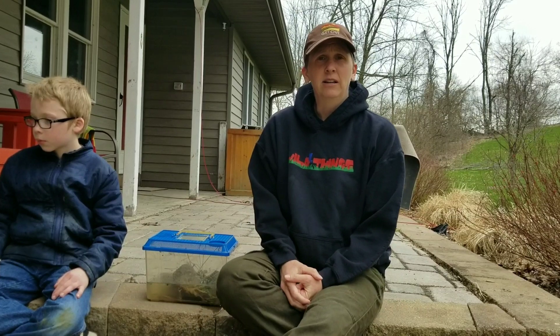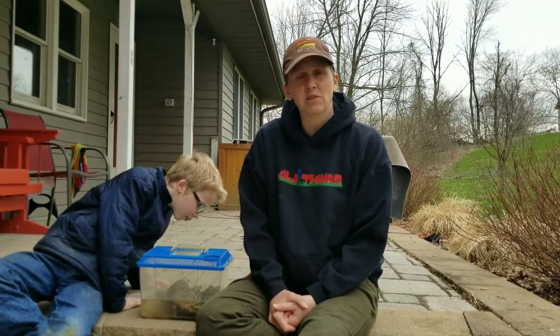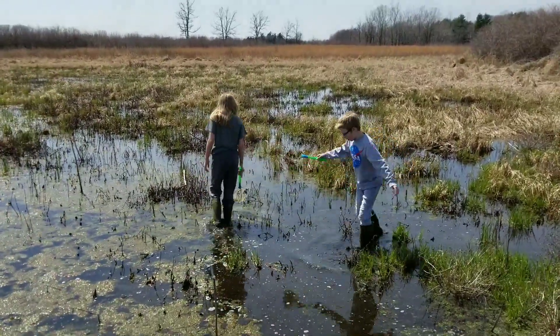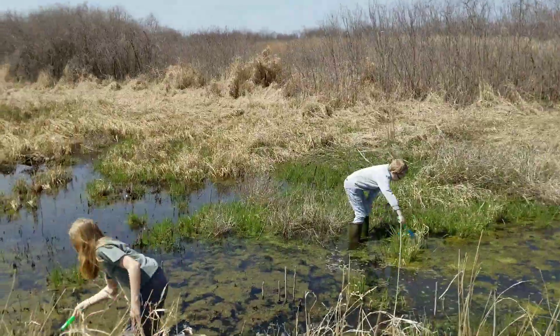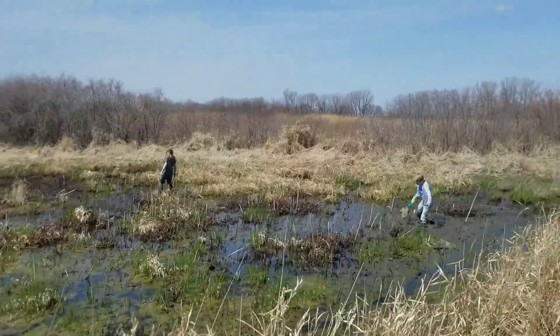Every springtime in Iowa, as the nights get warmer, lots of frogs come out and start calling. It's the male frogs that are trying to attract the female frogs — they each establish their own little territory in the marsh. Once they mate, the female lays eggs in the water in strings and clumps, which hatch into tadpoles and then turn into frogs. We're going to show you some cool Iowa frogs today and talk about their sounds.